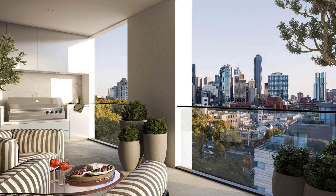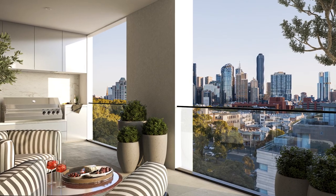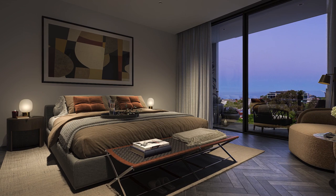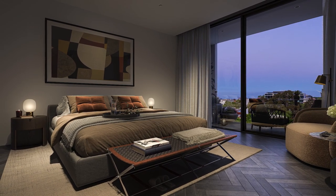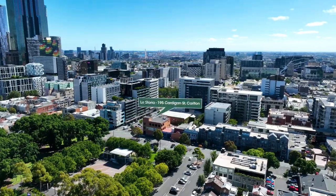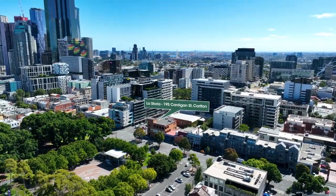As an estate agent in Carlton, I'm constantly asked by buyers: 'Scott, when is a developer going to build me an apartment that I can live in? A home-sized apartment on one level in a boutique development, because I'm sick of living in my home in the suburbs, sick of looking after the pool and the garden, sick of the staircase in my two-storey terrace. I want to live on one level and I want a lock-and-leave lifestyle.' Well guess what — Lestoria offers that opportunity for you, because this is a fantastic new development.